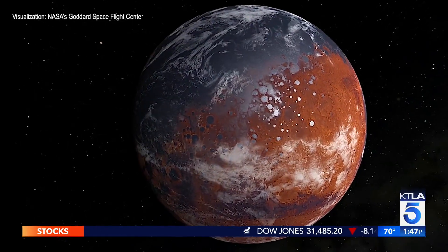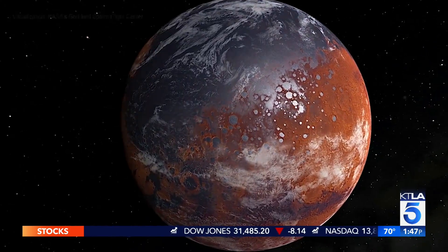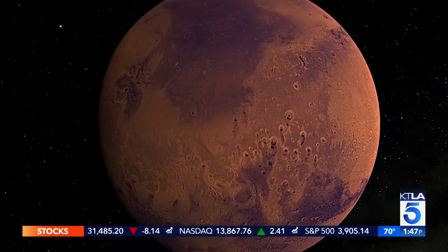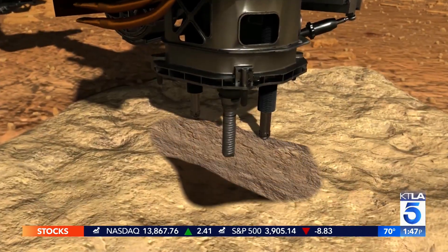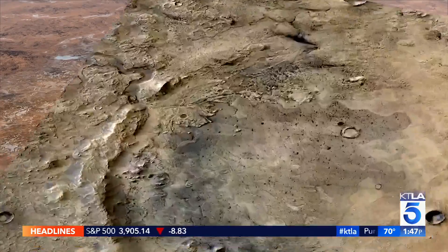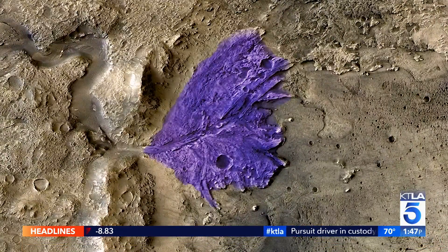And one of those innovative instruments will sample the surface for signs of ancient life. Curiosity helped us determine that Mars was once a habitable planet. We're hoping that Perseverance is going to help us determine if there were ever signs of microbial life. We're touching Perseverance down in Jezero Crater on Mars — a fantastic place for preserving these signs of ancient life.